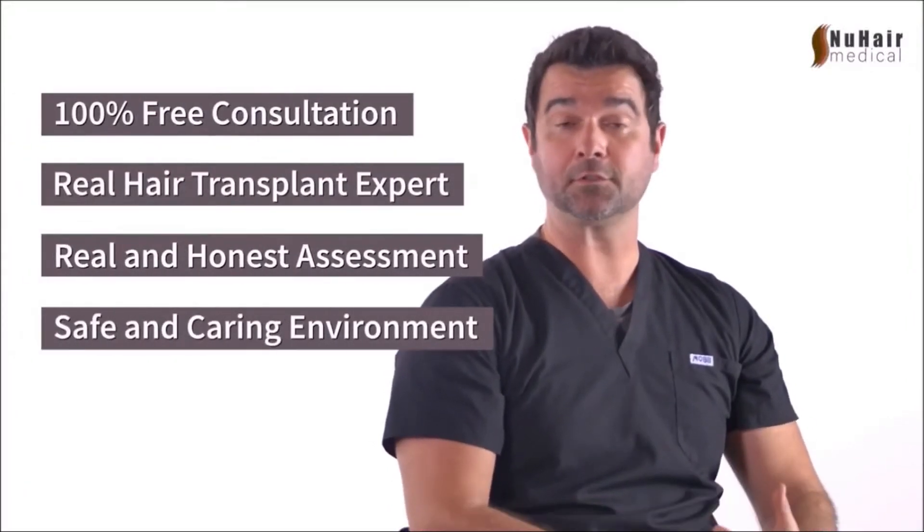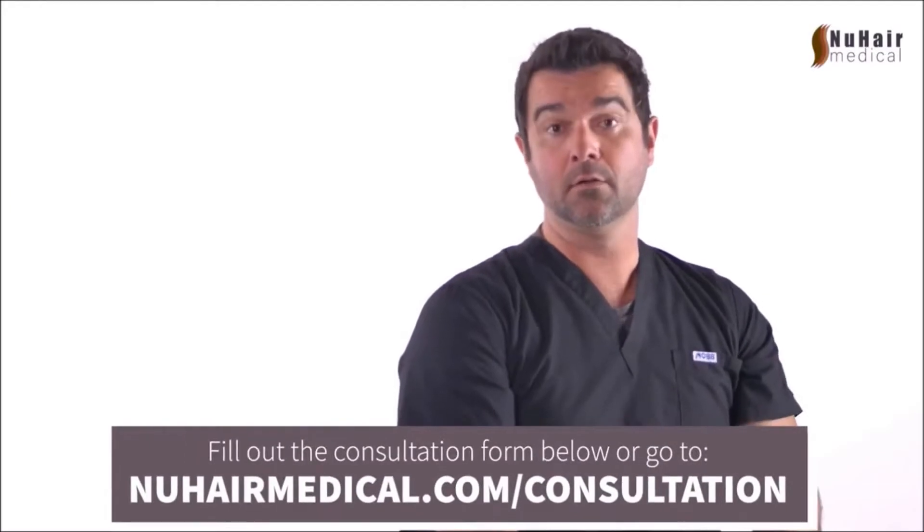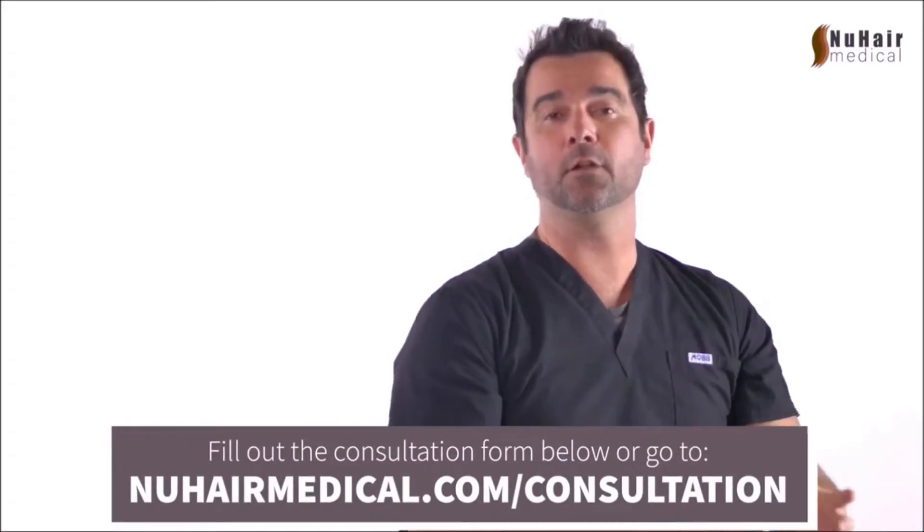Just remember, if you have any questions, comments, or concerns, you can call us, email us, or you can go to newhairmedical.com/consultation and fill out the consult form.